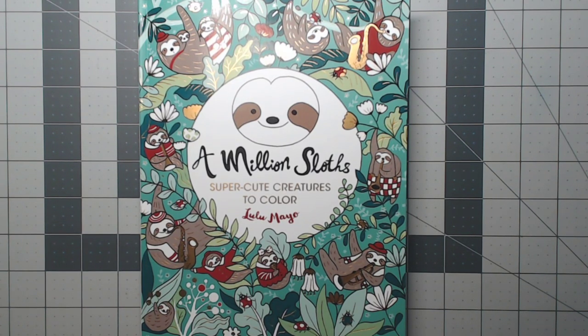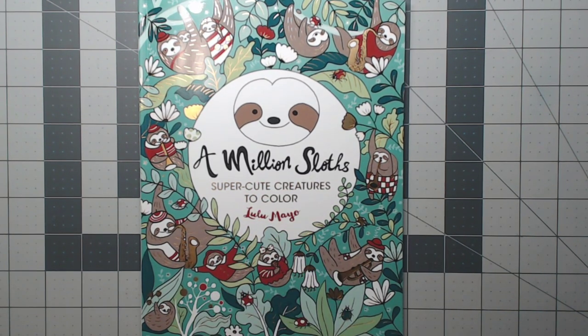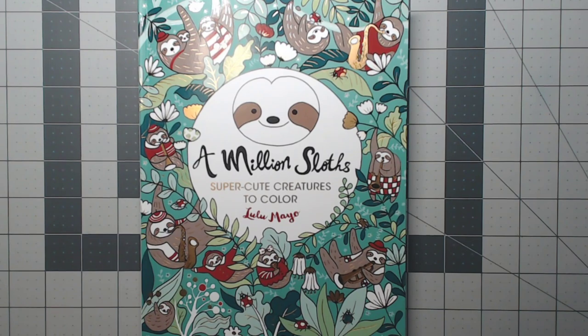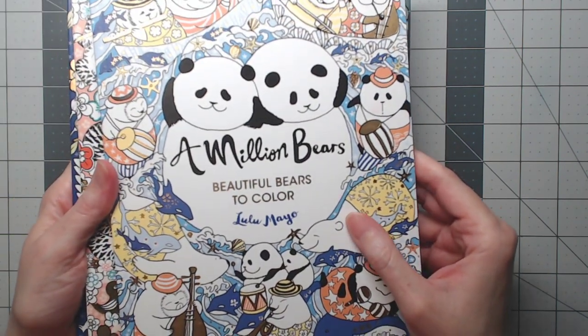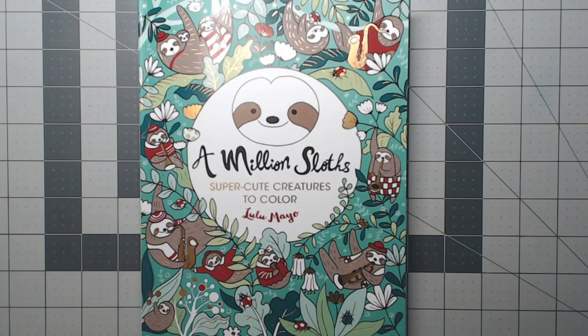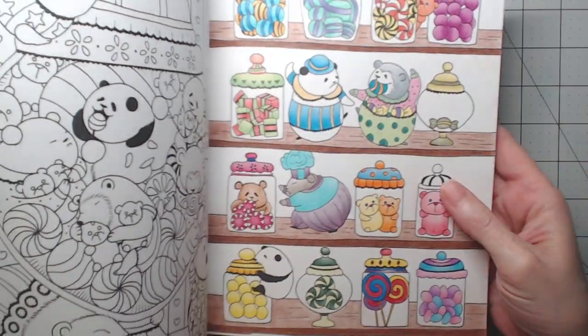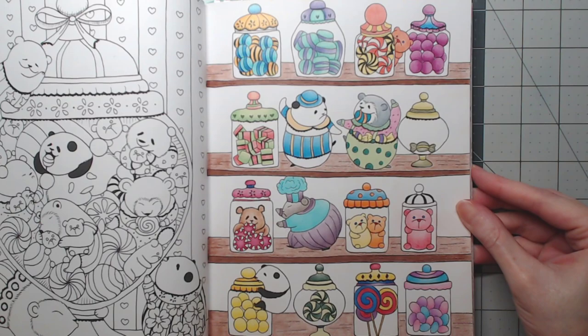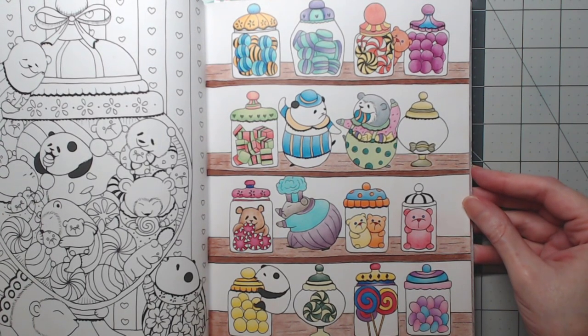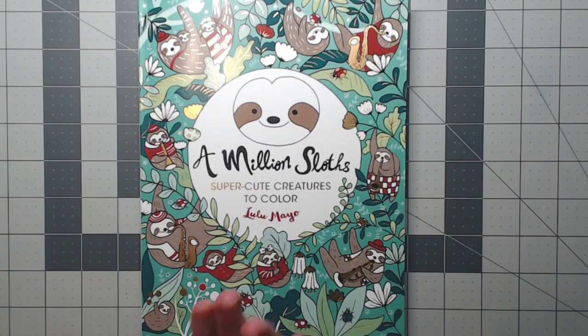Welcome back everyone to Anxiety Art Adventures. This is a new coloring book that I got from Amazon this week. I'm a huge fan of Lulu Mayo's and I've got three other of these books — a million bears, a million cats, and a million owls. The only one I've actually had time to color in was a million bears, which I did probably about a year ago, but I love these books. So I wanted to show you this one.